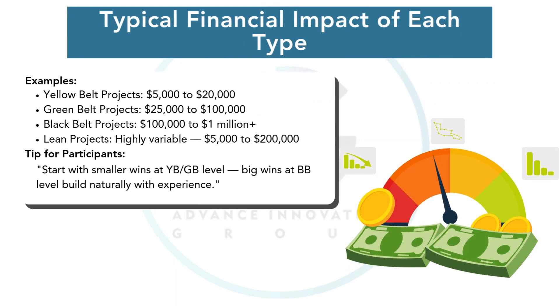Financial impact also grows with project complexity. Yellow Belt projects typically save $5,000 to $20,000. Green Belt projects save $25,000 to $100,000. Black Belt projects often save $100,000 to $1 million or more. Lean projects vary widely depending on size, from $5,000 to $200,000. Smart project selection plus great execution equals huge financial and career returns.